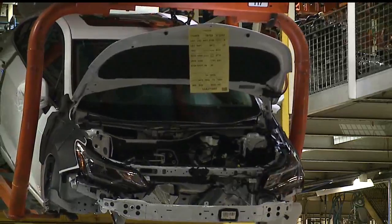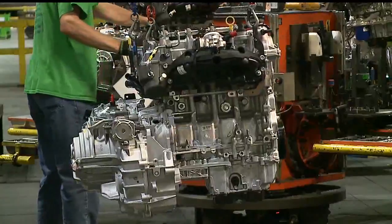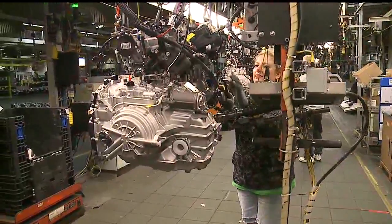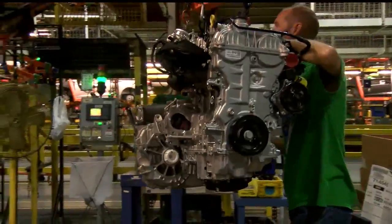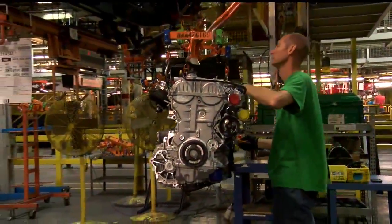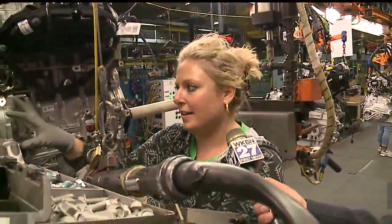In chassis, the engine, transmission, tires, and some exterior components are put on the vehicle. Near the start of chassis is where you'll find the motor line, a sort of subdivision of the assembly process. It is here where the engine and transmission are married. A worker describes putting the bolts on the center of the motor, adding the transmission, and lining it with the motor. The motor mounts, transmission mounts, and radiator hoses all get put on along this line.